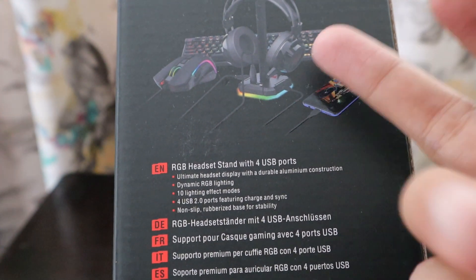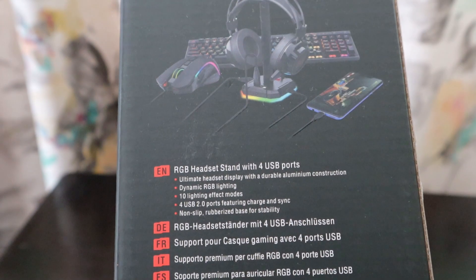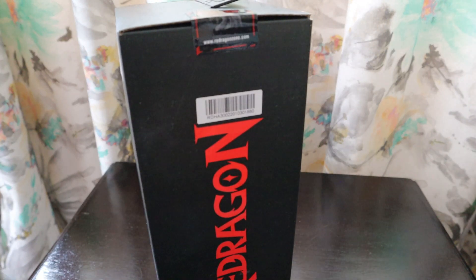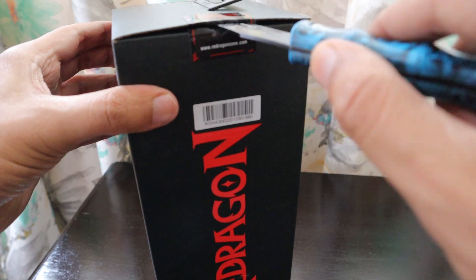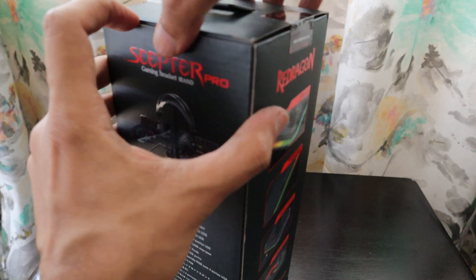You can charge your headphones, mouse, keyboard, and mobile phone with it. It has a non-slip rubberized base for stability. Let's see how the stand looks, whether it serves the purpose, whether the 50 rand extra was worth it, and whether it's worth buying this Red Dragon product.